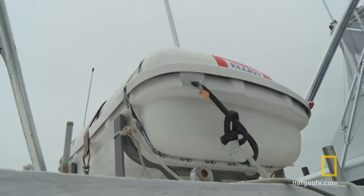Our safety equipment we keep up top. If we need it, we want to be able to get to it in case something happens. We have a four-man life raft.